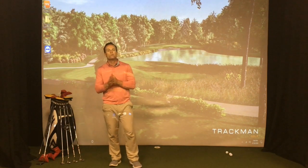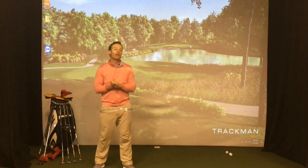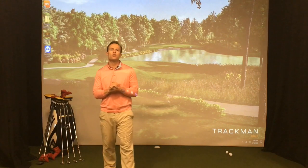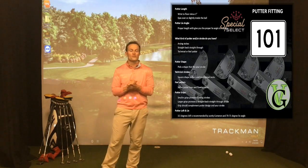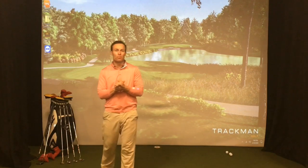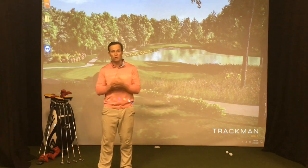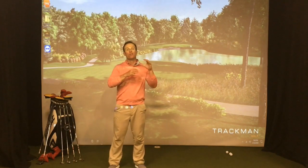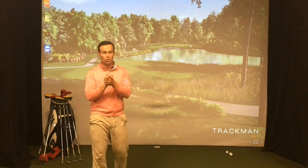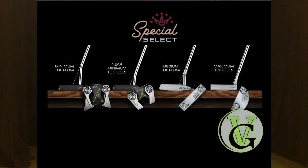Hey everybody, thank you so much for checking out View Golf. I'm Trent Roman, PGA professional. Today we're going to take a look at some Scottie Cameron putters. Last week we came at you with a putter fitting 101 — how to fit yourself at home or at the golf course, getting to know your stroke type, your tendencies, the length and lie of your putter, and the grip. Now that we know what our stroke type is, we're coming at you with a video on the Scottie Cameron putters that will fit your particular stroke type — today for those of you who are the flow stroke according to Scottie Cameron.